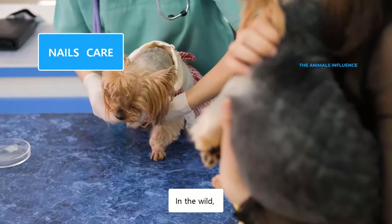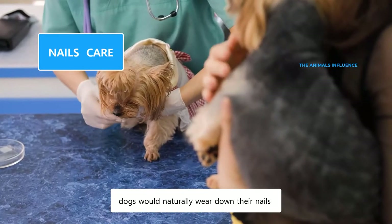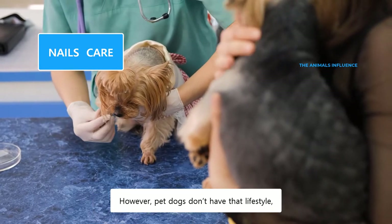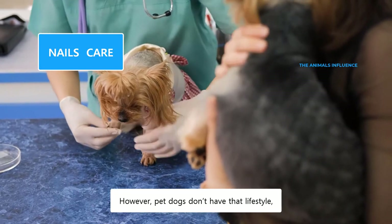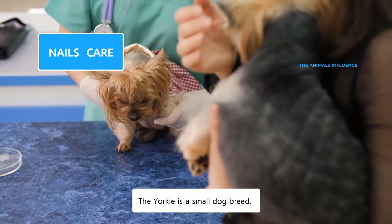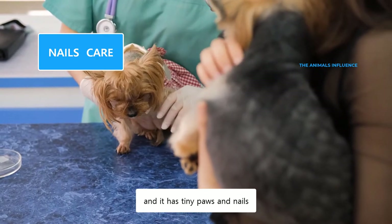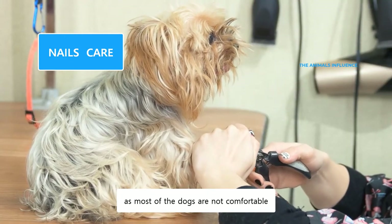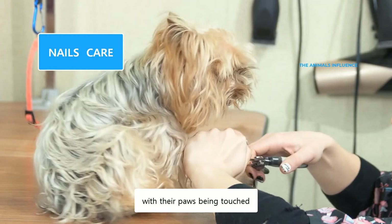In the wild, dogs would naturally wear down their nails by walking, running, and scratching on rough surfaces. However, pet dogs don't have that lifestyle, and their nails require regular trimming. The Yorkie is a small dog breed, and it has tiny paws and nails. Nail trimming could be a challenging task, as most of the dogs are not comfortable with their paws being touched.